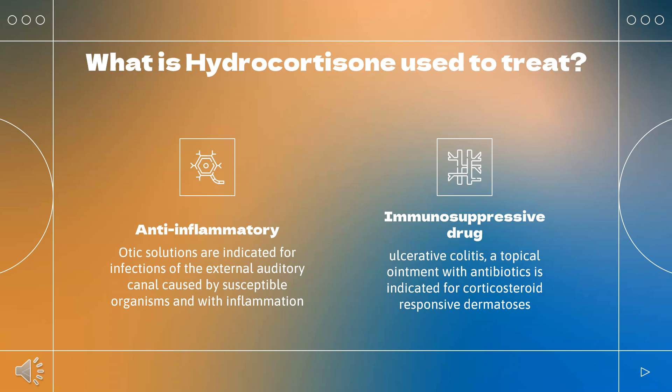What is hydrocortisone used to treat? Otic solutions are indicated for infections of the external auditory canal caused by susceptible organisms and with inflammation. Hydrocortisone tablets are indicated for certain endocrine, rheumatic, and collagen conditions.